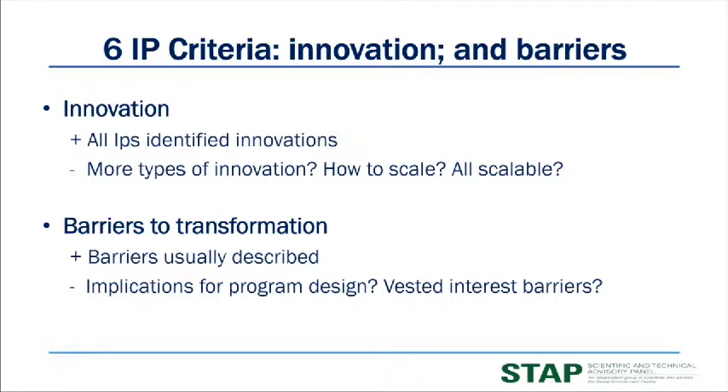Let's look at how the IPs did against those six criteria — and honestly, pretty well. All of the IPs identified innovations of one sort or another, though some could have looked at a wider range of innovation types, and innovations to overcome cultural norms and barriers were less discussed. Barriers were usually identified, but some could have been better explained in terms of how they would be overcome, and implications for program design weren't always completely clear.